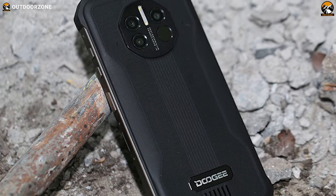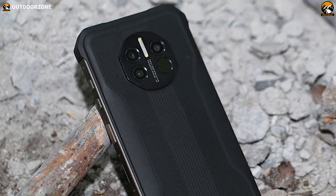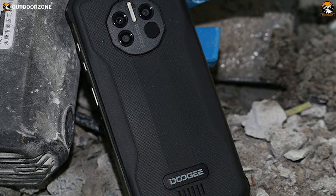Overall, with all those excellent features, this Doogee V10 Dual 5G stands one step ahead of the smartphones above on our list and can be a great outdoor companion.